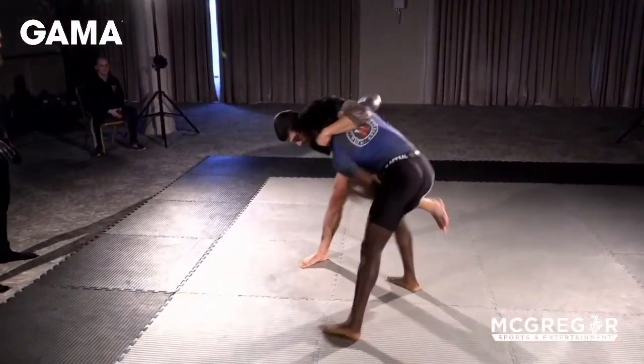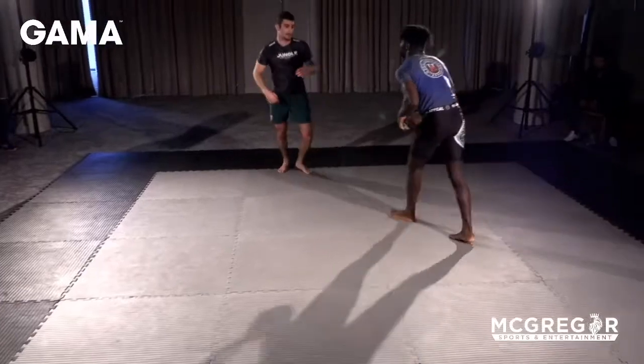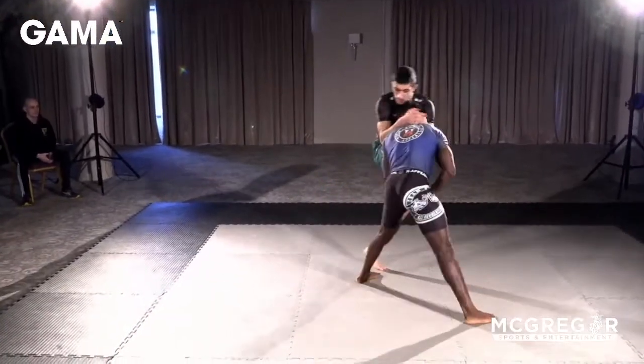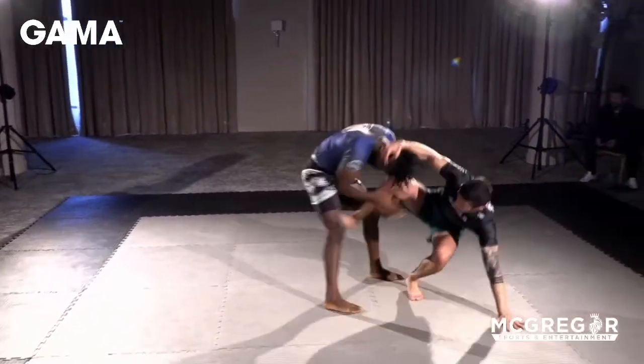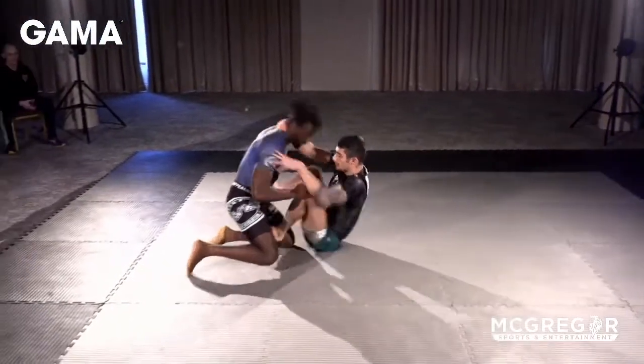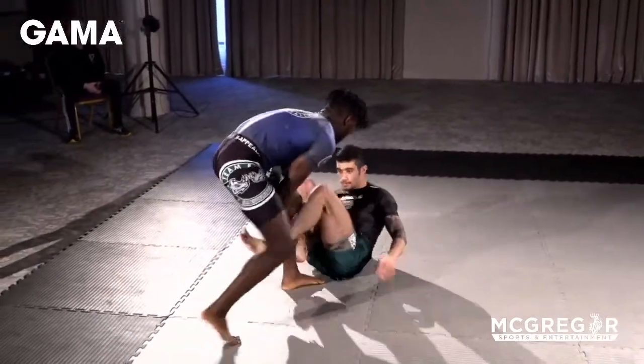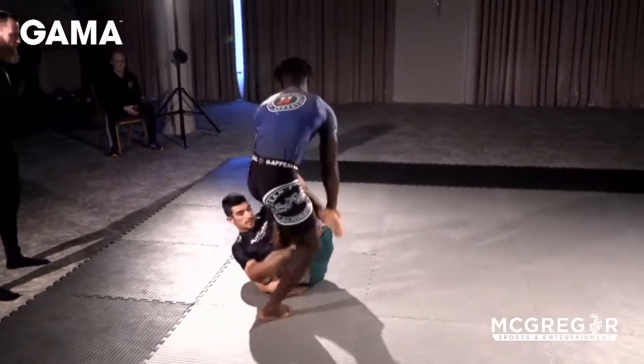Nice little entry into the single leg. Solomon trying to get the single leg, get onto the outside of that single. He picks up a single of his own and goes high with it — very nice. Controlling the legs, not allowing Mohamed to jump back up.